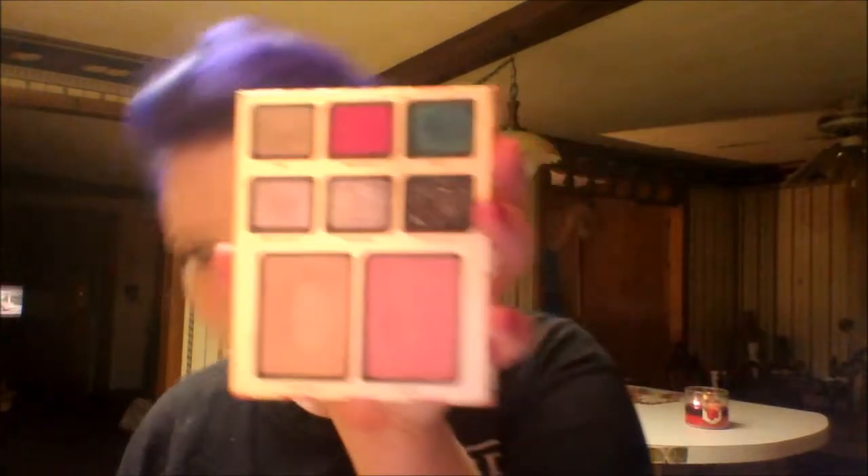That's not the main reason I bought it — I bought it for the Be Bright side. Look at those colors! You also get six eyeshadows, and in this one you get a highlighter instead of a bronzer, plus a blush.